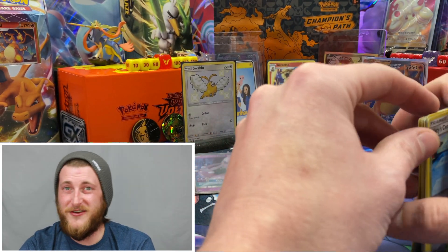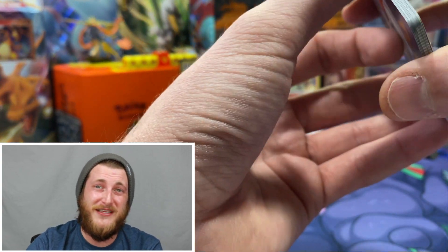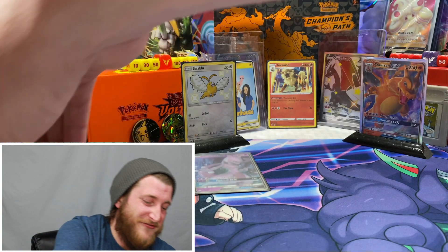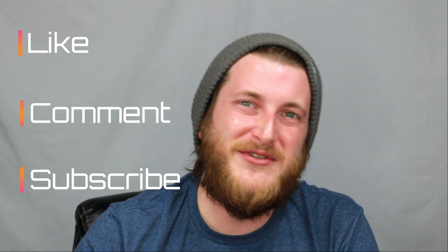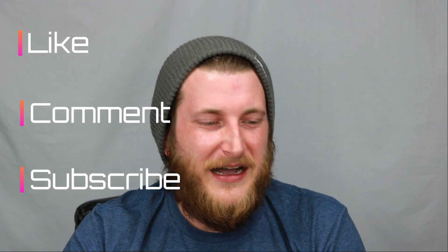That's okay — I had an absolutely amazing time filming this for you guys and making this Hidden Fates video. I got to show you that ETB going into the sealed collection, which I'm super happy about. Make sure to like, comment, and subscribe on this video. Until next time guys — peace!